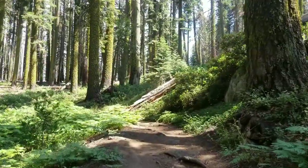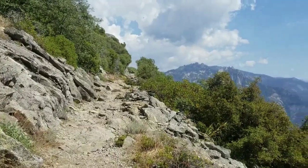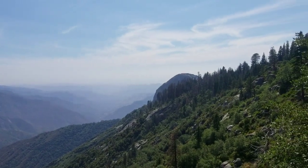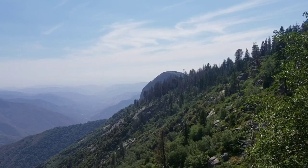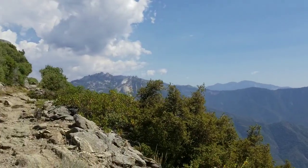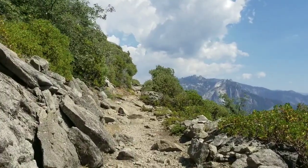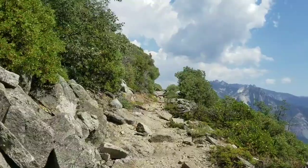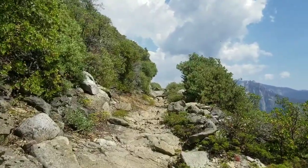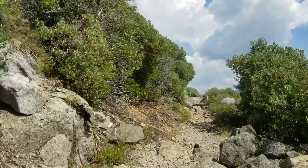A little further on the trail, I just came upon a fantastic view looking back at Moro Rock, which you can actually climb — they've got stairs and railings. I think that's the Kaweah River down there. It's a little hazy, but in the southern part of the park the Horse Creek fire is burning, and as of this morning it was zero percent contained, so there's smoke from that.